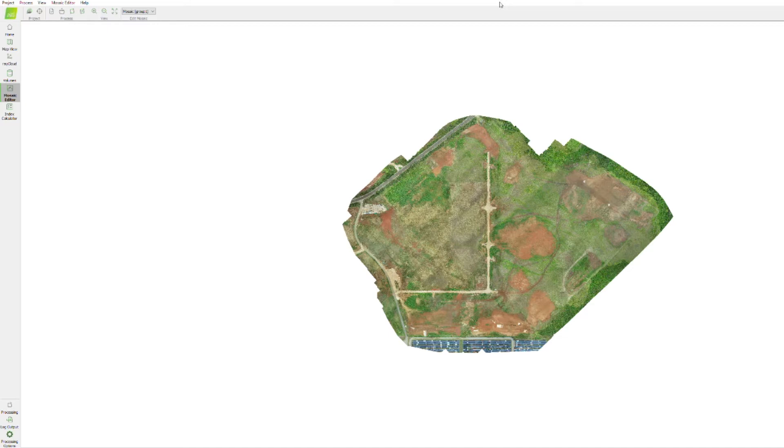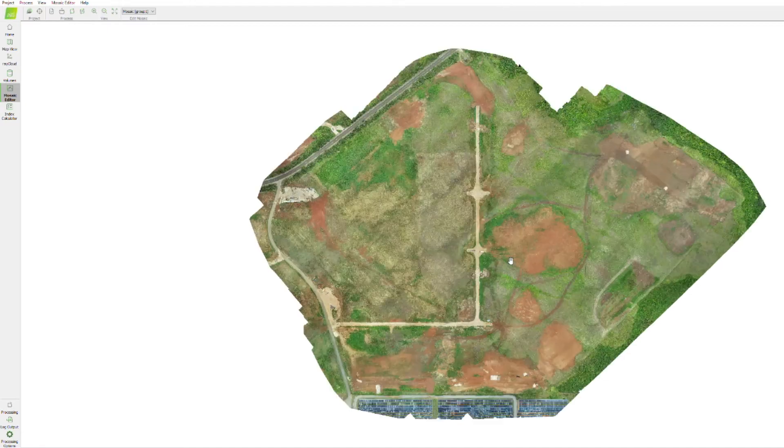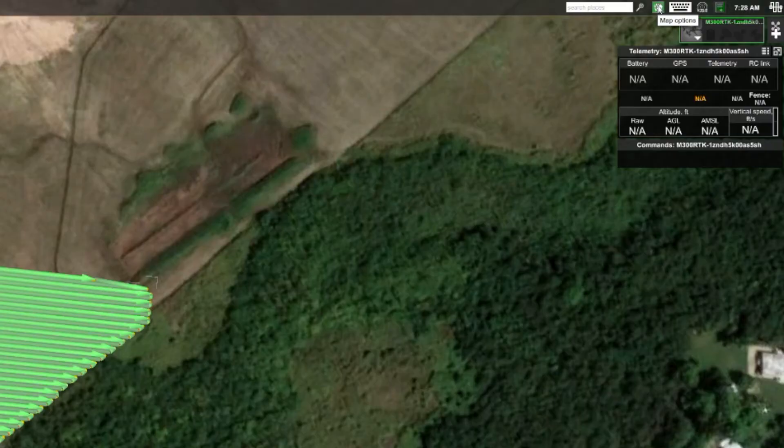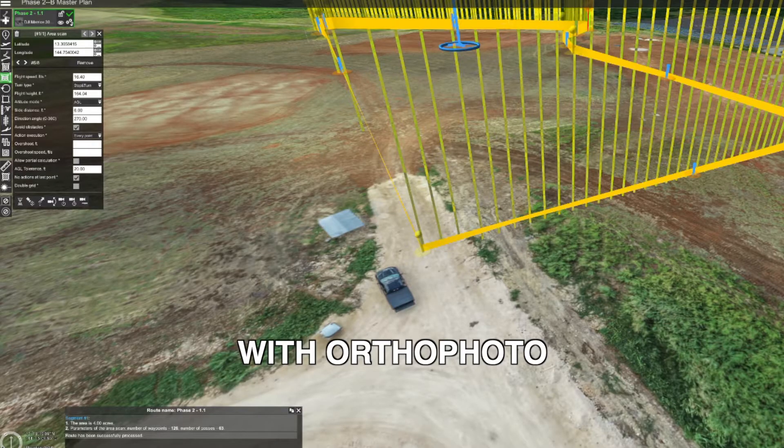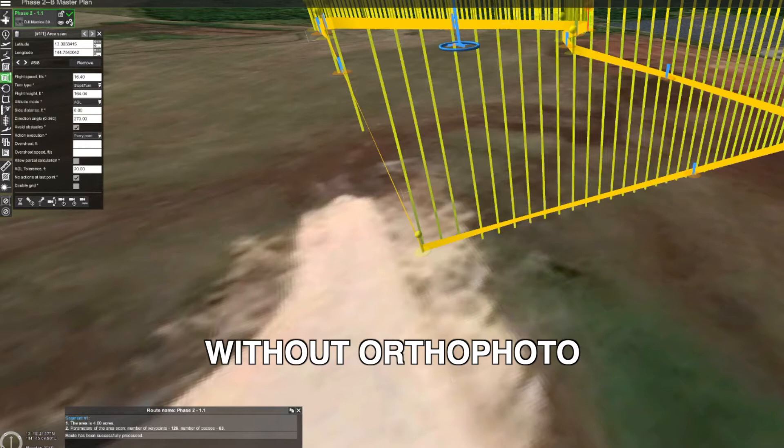Secondly is an extremely important feature to us, which is the ability to import your geo-referenced ortho photos. Flying at extremely low altitudes requires us to have an extremely accurate flight path because a few meters off course could mean running into a fence or other obstacles.